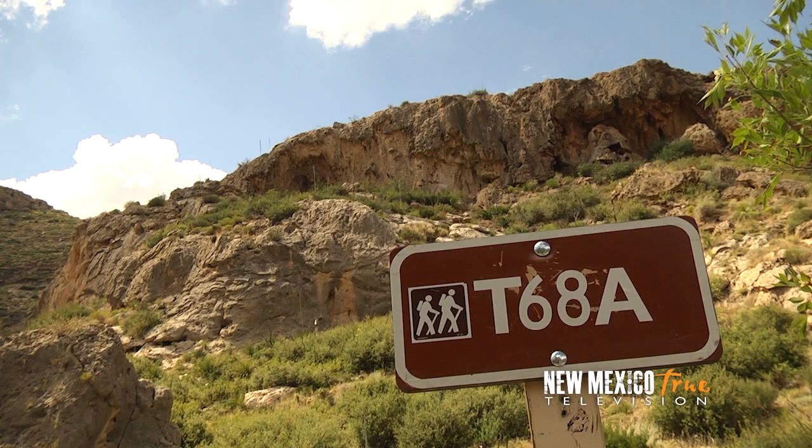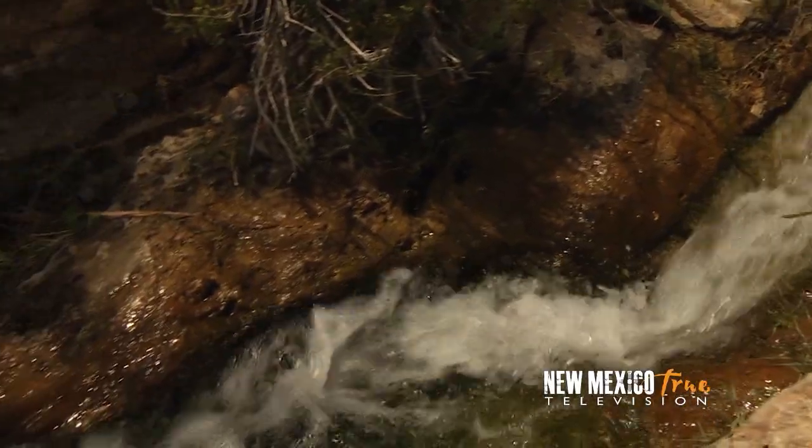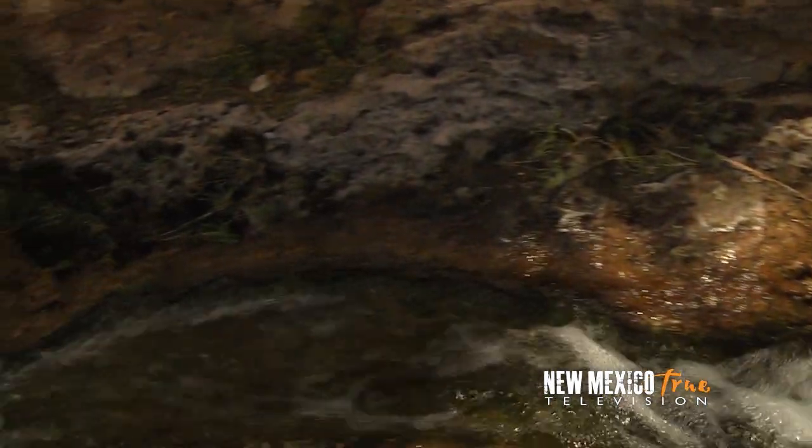Trails will lead you to the pools where the waterfall originates, and for such a quick hike, the payoff when you crest the canyon walls makes one think for a split second that you might have cheated.